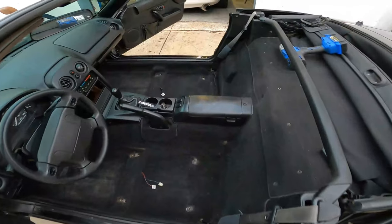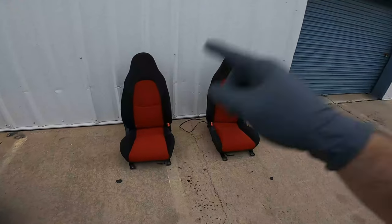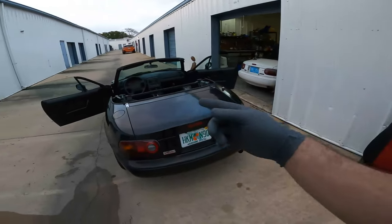And just like that we got two clean floorboards and the seats are out here ready to go. We're going to start off throwing the passenger seat in, then we'll go ahead and get the driver seat installed and we'll be good to go.